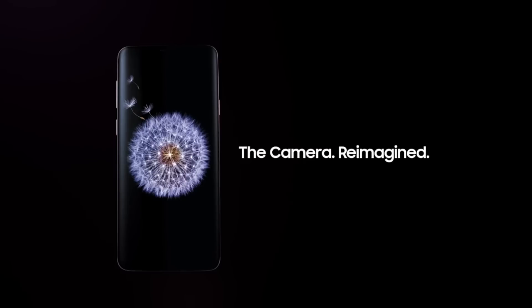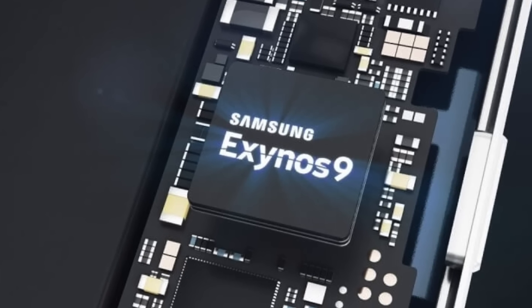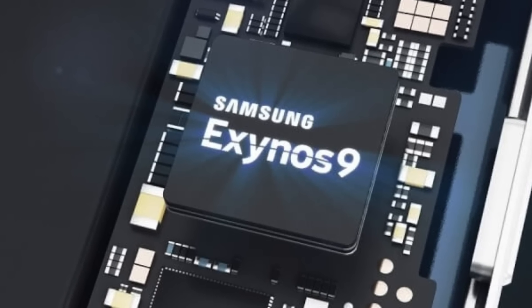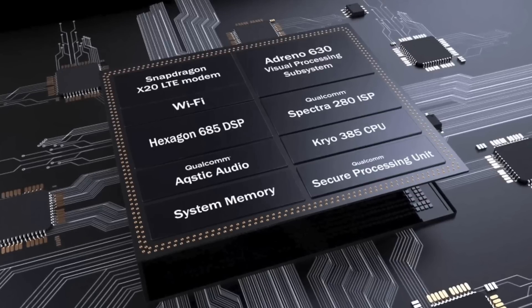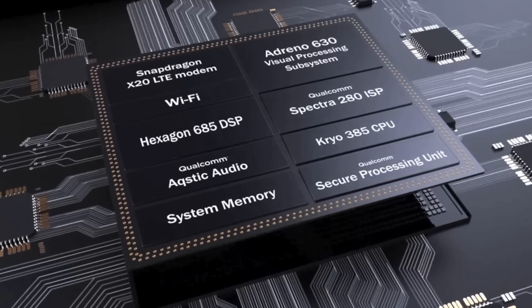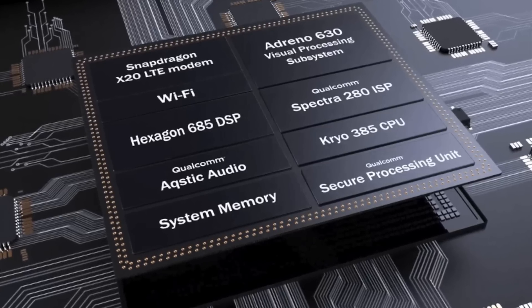Now in the past, the Exynos processor has been quite a bit faster than the Snapdragon 845, and in day-to-day use you're probably not going to really notice a difference. But if you were to benchmark the Snapdragon version and the Exynos version side by side, you'll notice that the Exynos version has been faster year after year.